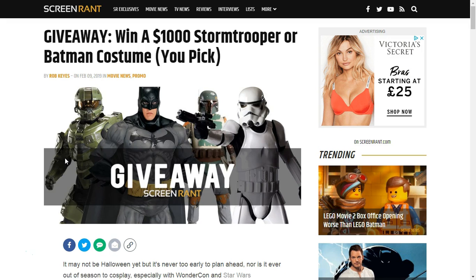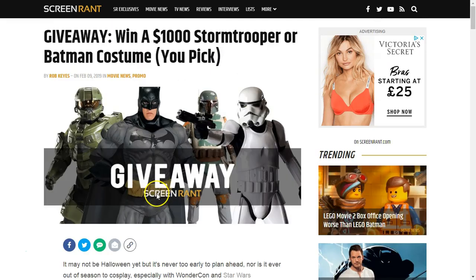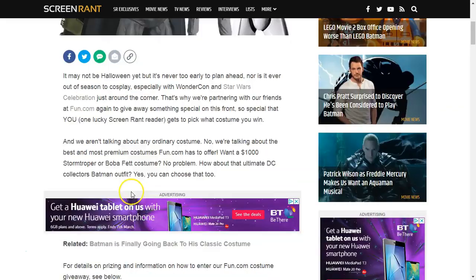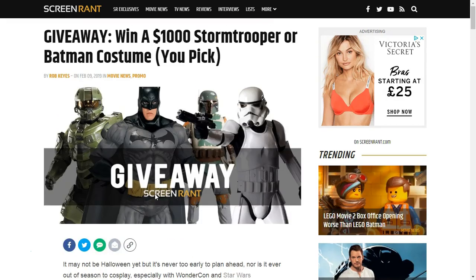It's for a costume and you can select which one you want out of different options. These aren't any normal costumes because these are premium costumes that cost around $1,000 each. So if you're really into this sort of entertainment, whether it's Batman or Stormtroopers or Boba Fett, you've got a chance to win a premium costume. They're really high-end, high-quality costumes.